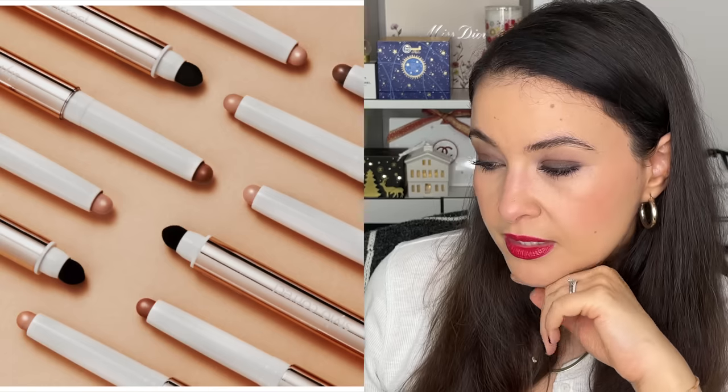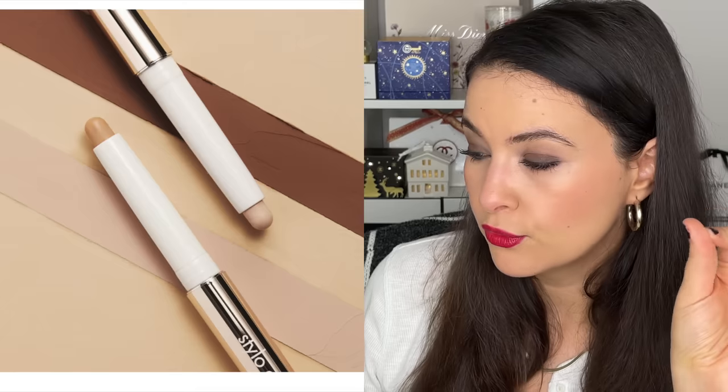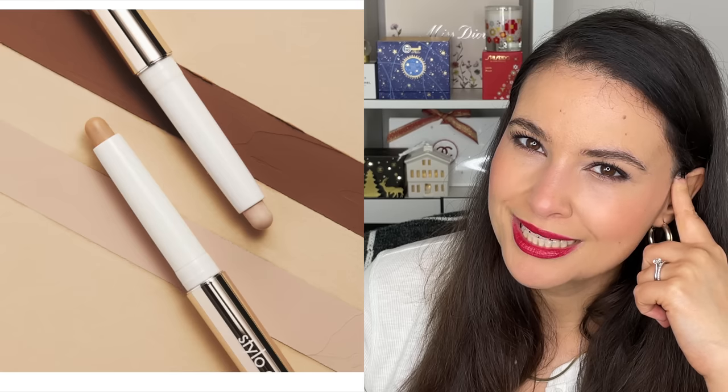Moving on to Sisley — we have some new makeup here. This is the Stylo Correct, a very long-wearing, high-coverage concealer in a pen format for a flawless-looking complexion. This is interesting — it's supposed to be high, high coverage — not medium, not light. It sort of snuck in a few weeks ago and I didn't see it on many blogs.